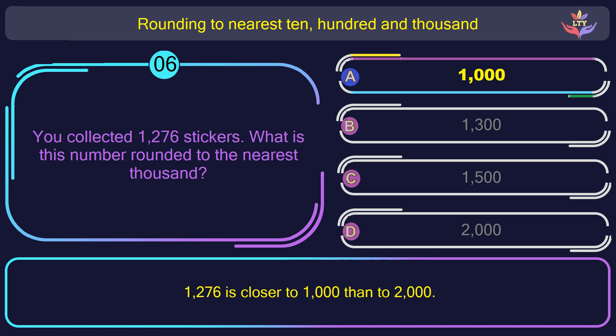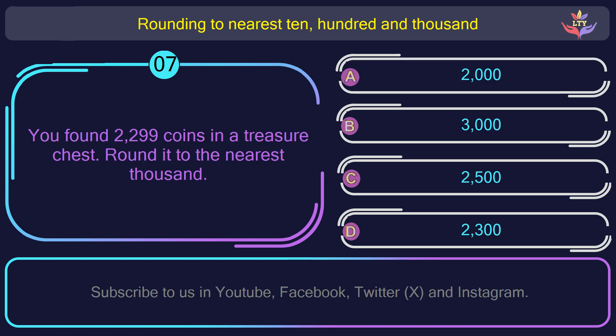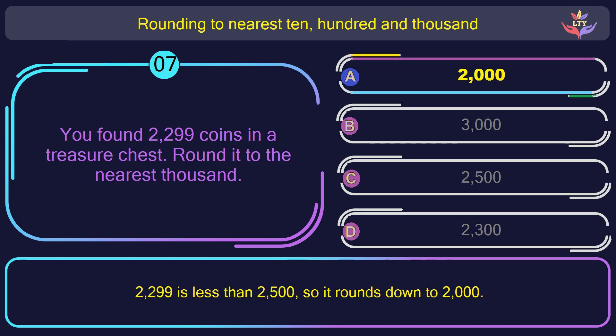Question number 7. You found 2,299 coins in a treasure chest. Round it to the nearest 1,000. The correct answer is option A: 2,000. 2,200 and 99 is less than 2,500, so it rounds down to 2,000.